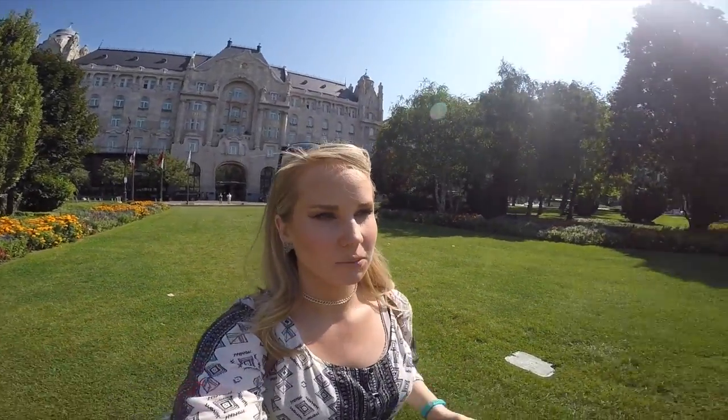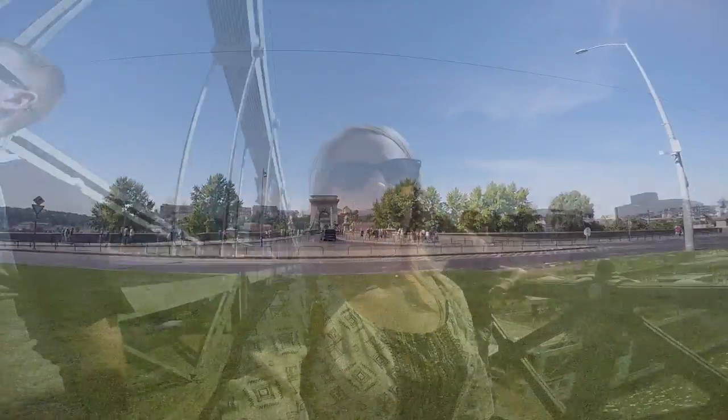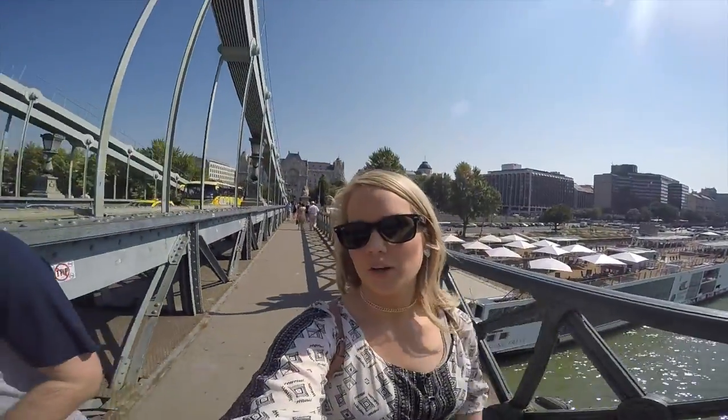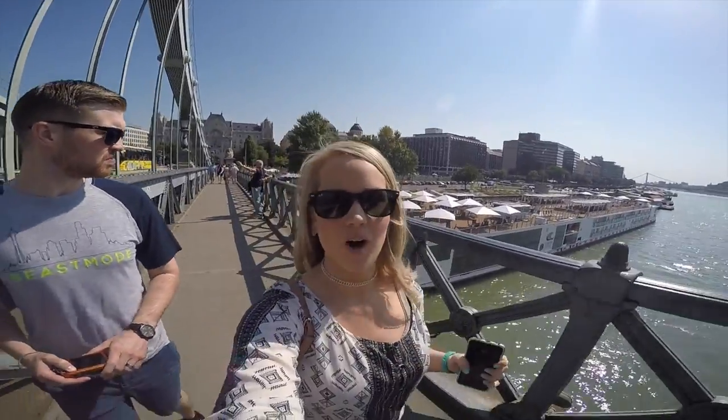Now we're heading from the Pest side of Budapest over to the Buda side, where we're gonna cross the famous Chain Bridge. Tonight we're going on a boat cruise where we're gonna see the entire city lit up from the water.